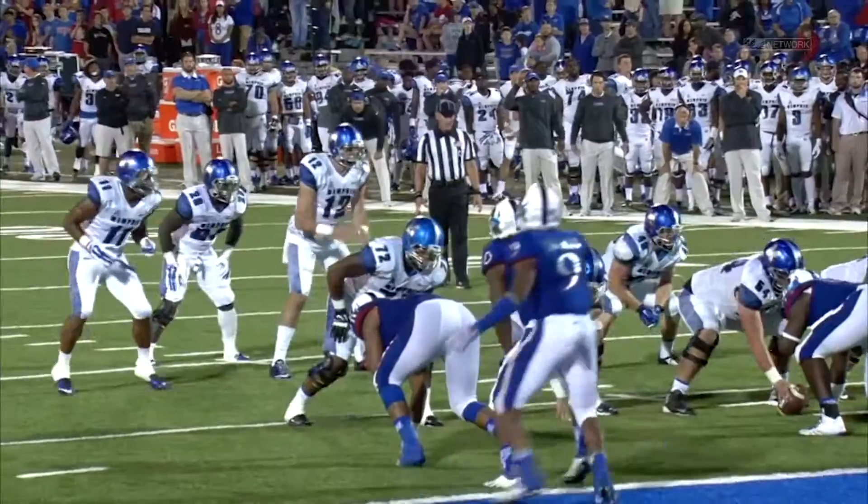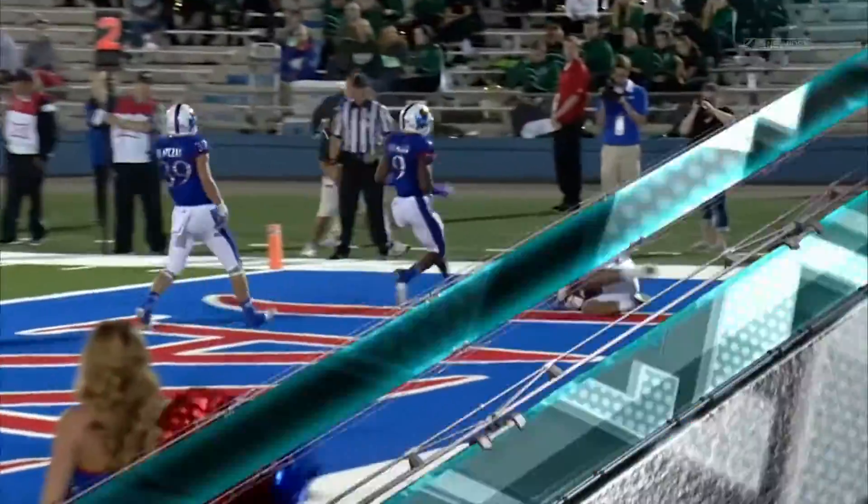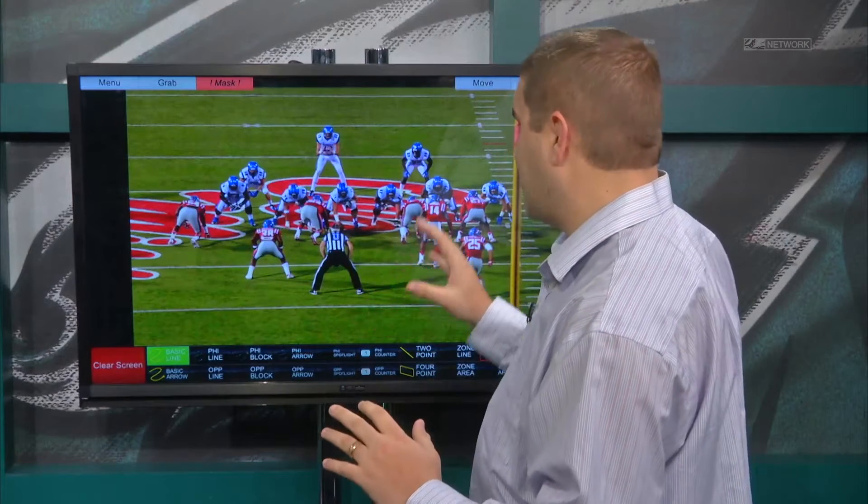He's got to improve on his accuracy, his ball placement, and his lower body and upper body mechanics need a little bit of tweaking, but his arm strength and his touch were apparent any time you watch, and this is early in the season.